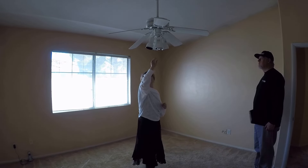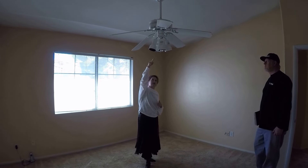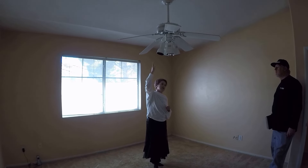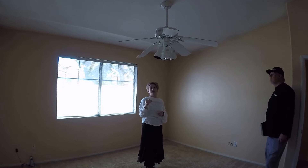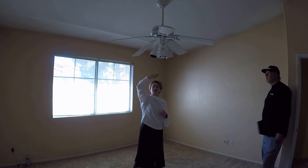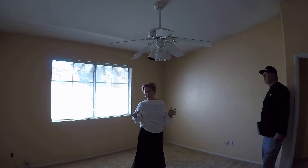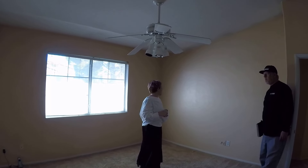We'll just make sure all the light bulbs match and then reinstall it. Because of the vaulted ceiling, it does need to hang at that length. So we'll leave it and see what the tenant says. If it becomes a problem, I can either remove the light kit and just leave the ceiling fan, or we can completely remove the ceiling fan and cap it once they move in. The odds of them saying anything are probably slim to none, so that should be okay.